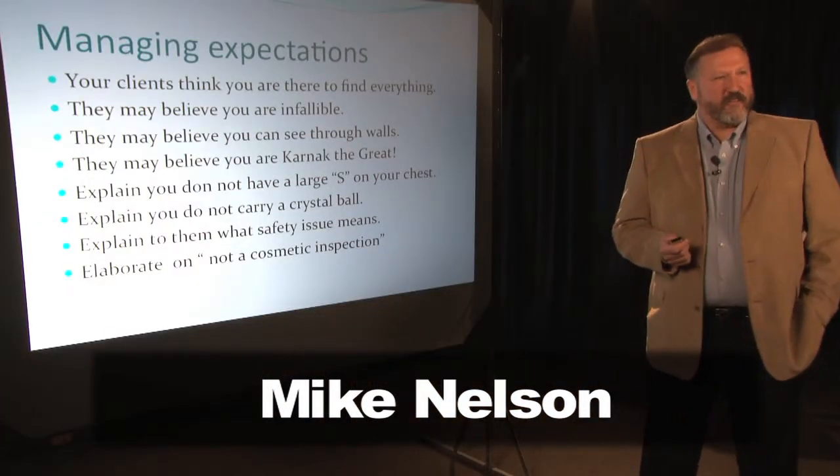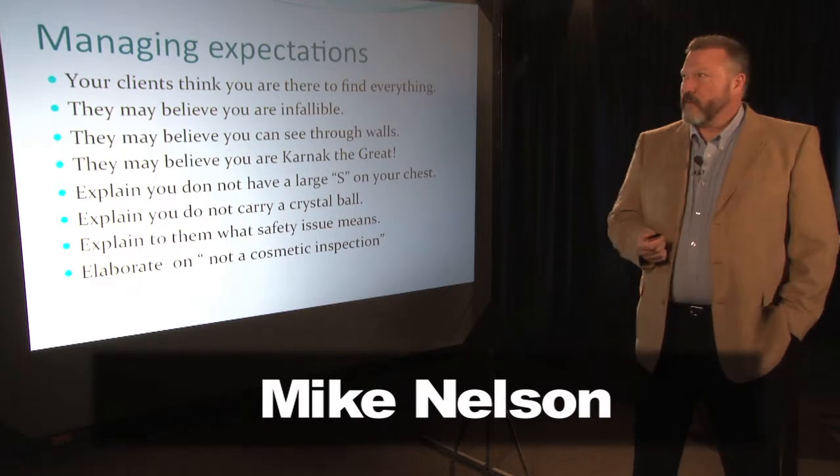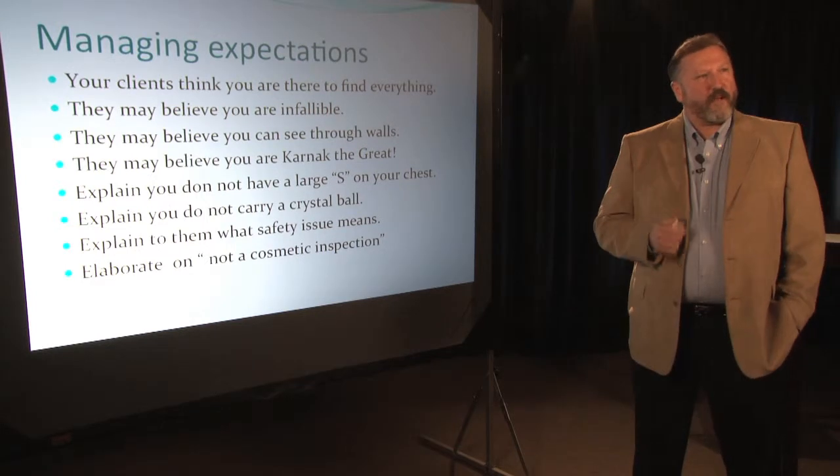Your clients have an expectation of you, and it's not always reasonable. They think you're there to find everything wrong with the house. Is that reasonable? The problem with these kinds of homes is you get lulled into a false sense of security, thinking wow, they really take care of this home, and you start letting down your guard. That's the worst possible thing you can do as an inspector.